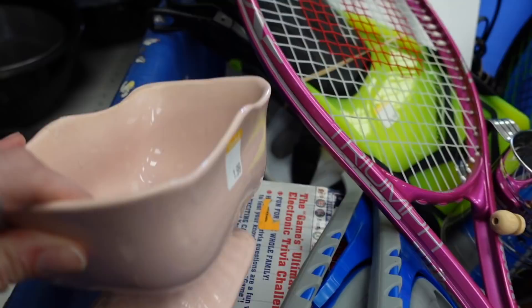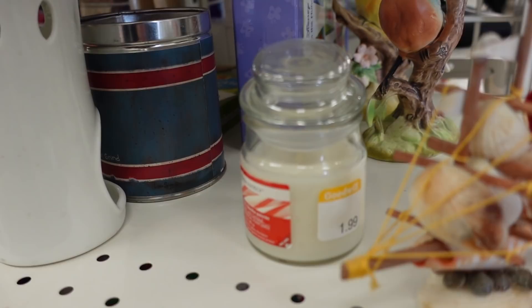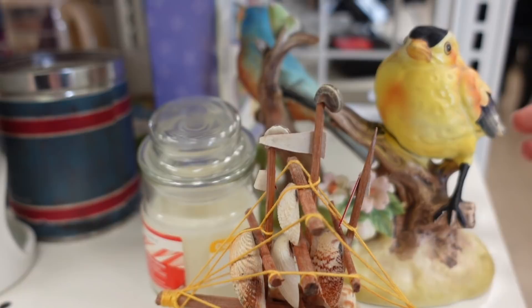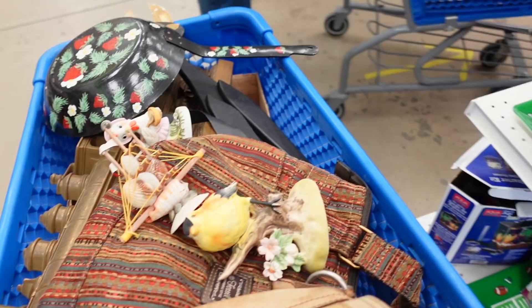Unfortunately this planter did have a chip on the bottom. I found some figurines on the end of the shelf — this one was only 99 cents. I pick up cheap figurines when I find them with no damage because every little bit adds up. The bluebird had some damage, but the goldfinch did not — also 99 cents — so I stuck that in my cart. And I couldn't leave the ship behind either; the ship was pretty cool. I know people collect the shell art.